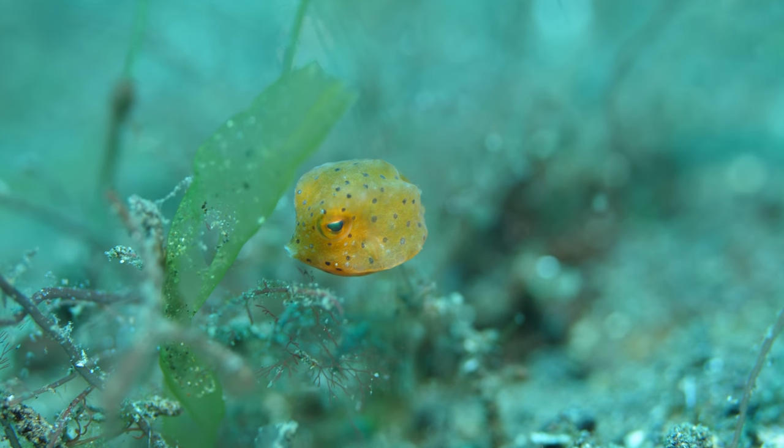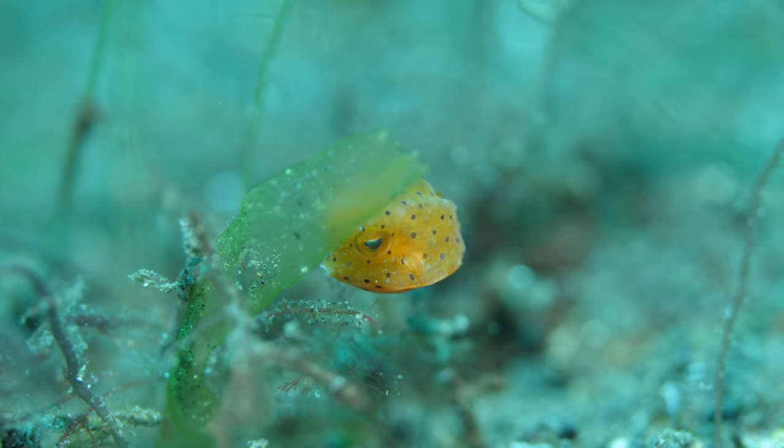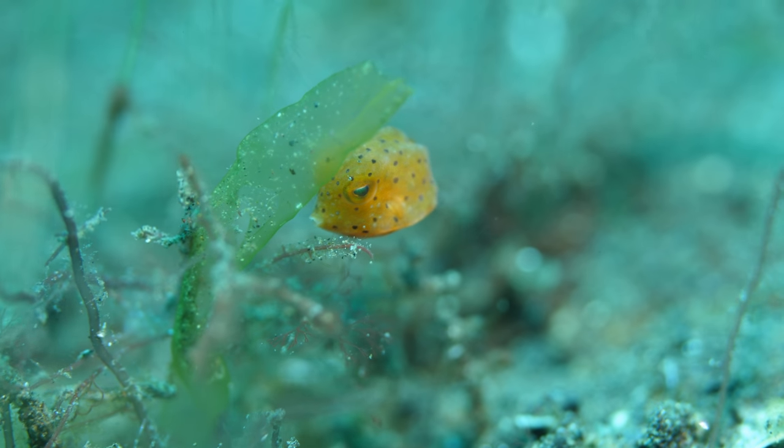This was an itty-bitty, teeny-tiny, pea-sized yellow box fish. I was so excited to see this thing.